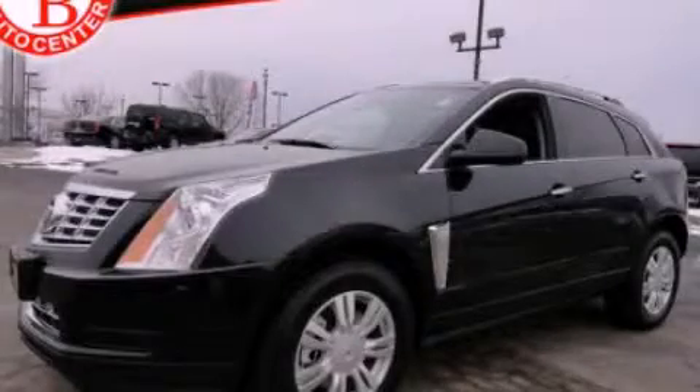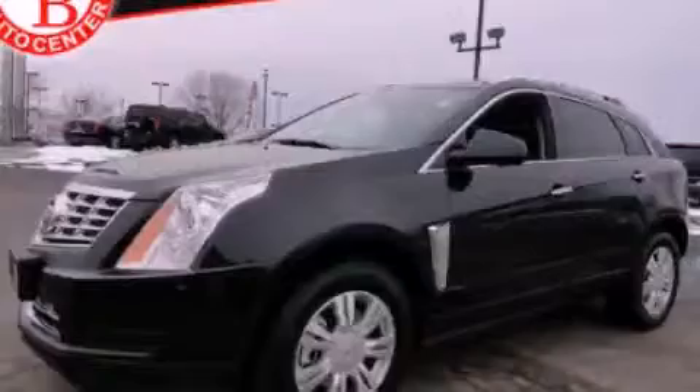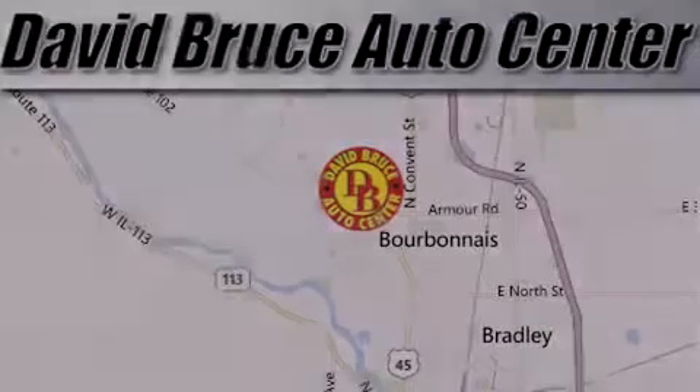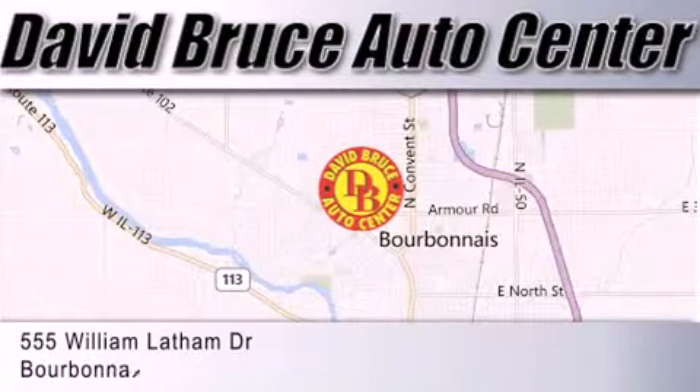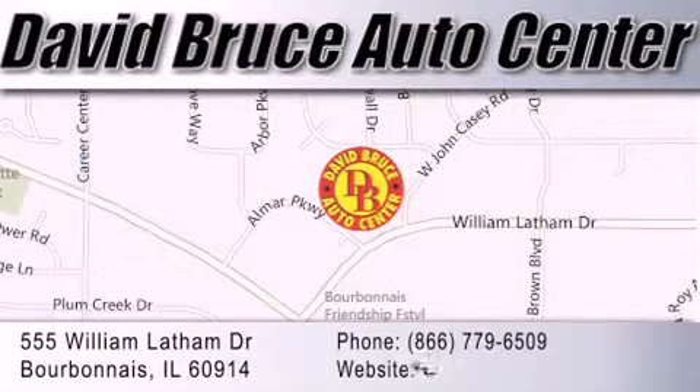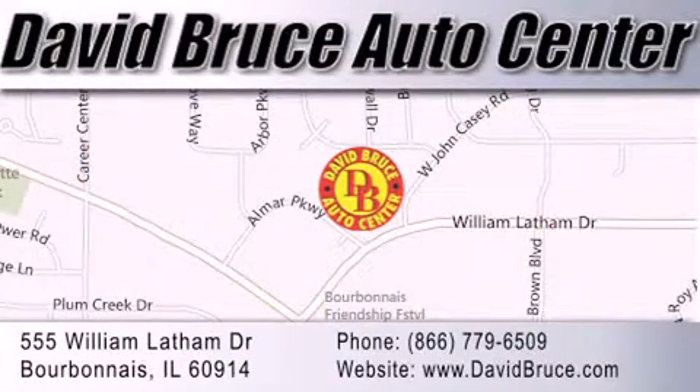Contact us today and schedule your opportunity to see this vehicle in person. David Bruce Auto Center is located at 555 William Latham Drive in Bourbon. Our goal is to exceed all of your expectations to ensure that you'll return for future visits.